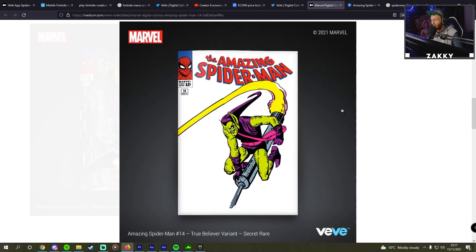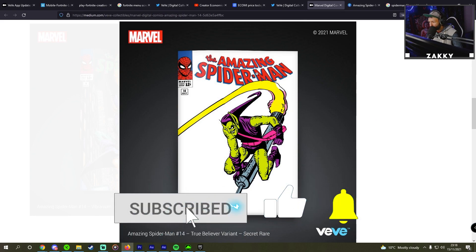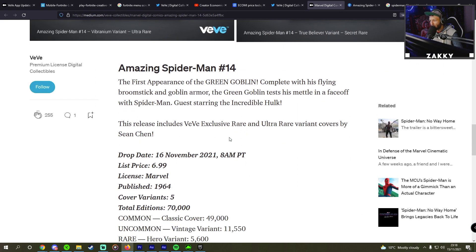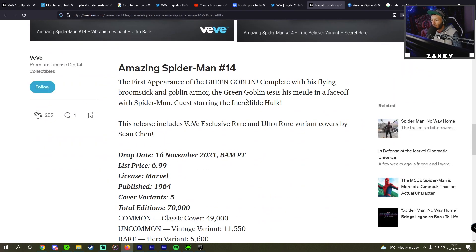And then we have this one — the secret rare. So this one's going to be worth a lot. We see Green Goblin right here on his flying broomstick — that's what it is, a flying broomstick — and Goblin Armor. I'm unfortunately not into Marvel as much as some of y'all are, but that's all good.